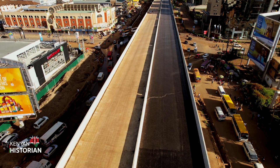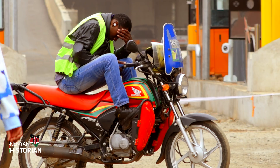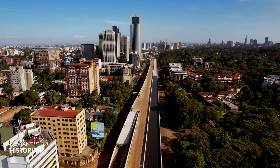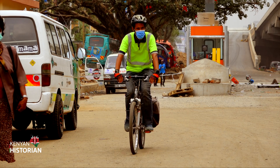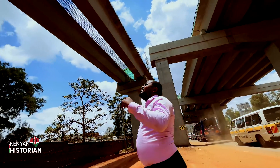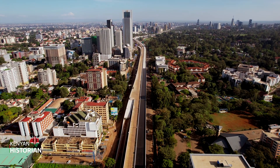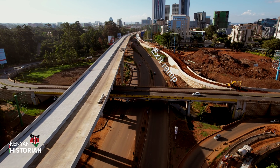For those joining the expressway from areas around Westlands, that will be your entry point — the ramp just before the Global Trade Center. That is how you will be accessing the expressway. Next to the Westlands interchange is the Miziamhin intersection. It begins with an exit ramp right after the GTC, connecting the expressway with Professor Wangari Maathai Road, formerly Forest Road.